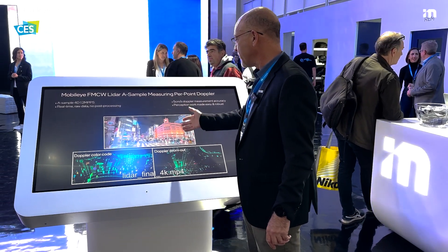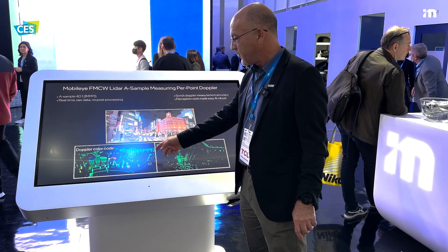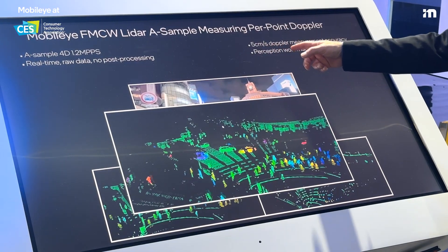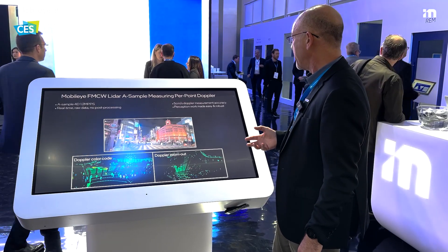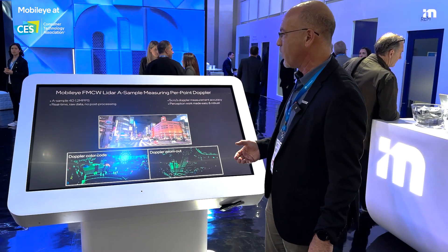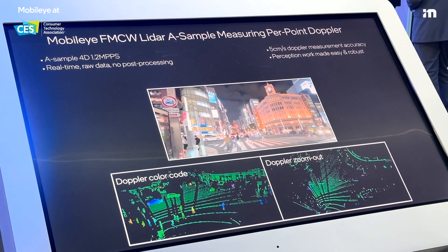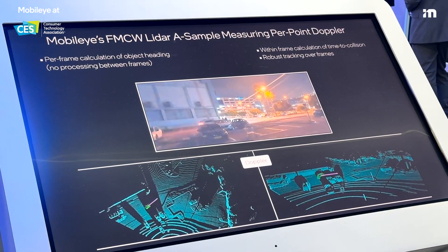As you can see, the LiDAR demonstrates its capability to distinguish between moving and stationary objects with very high sensitivity to movement. Five centimeters per second movement or velocity accuracy is extremely high, and that allows perception work to be done much easier in a more robust way — also with very high resolution, as you can see in this video taken at the Ginza junction in Tokyo, among the most busy places in the world.